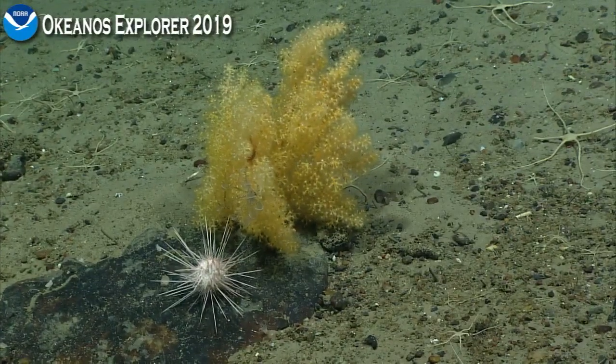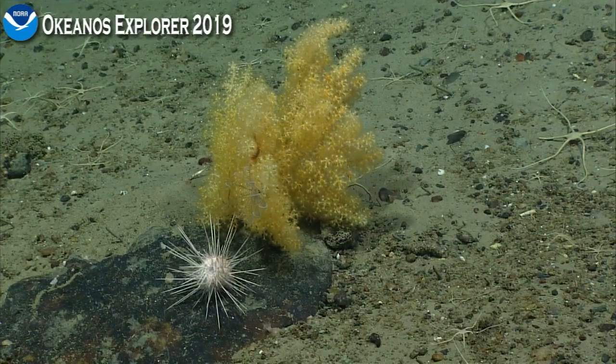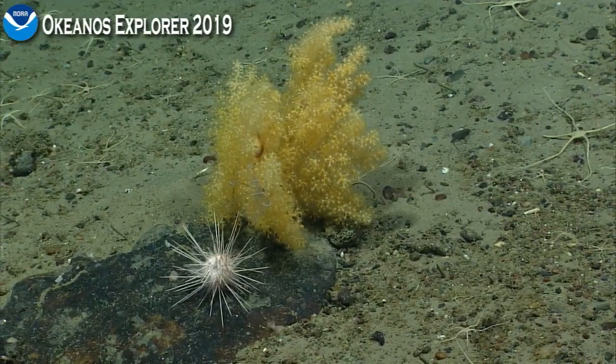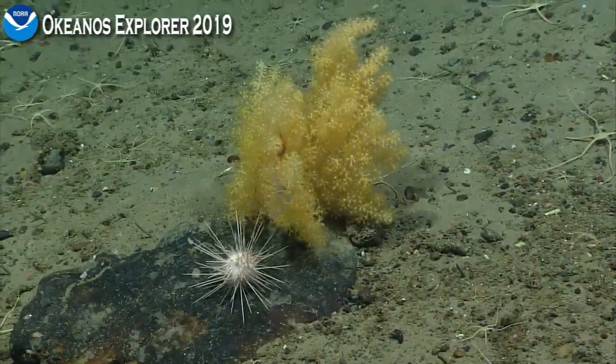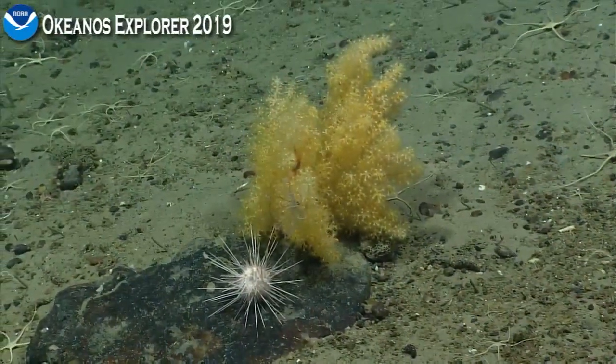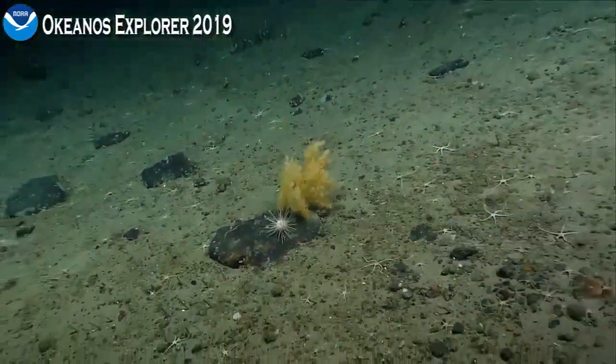That red organism I thought might be a crab or a shrimp is actually a type of brittle star. It has a really soft central disk — hard to see with it nested in the coral branches there.